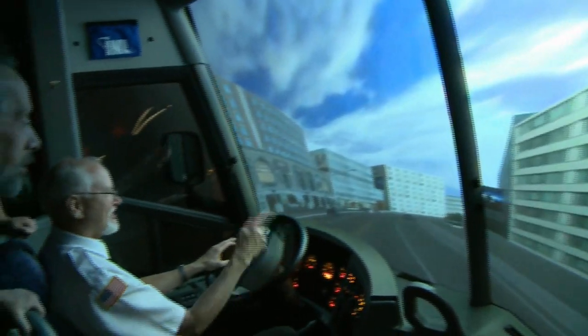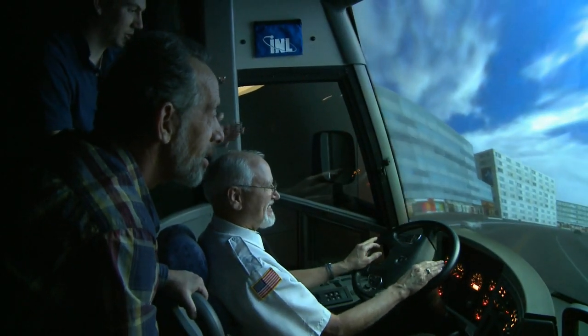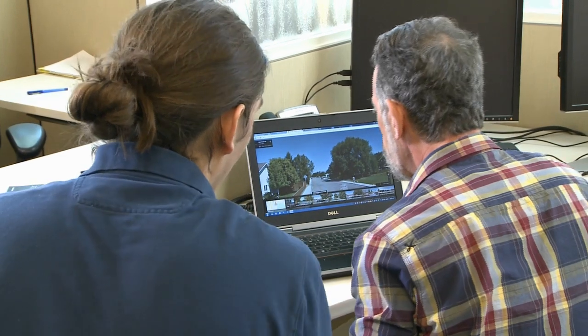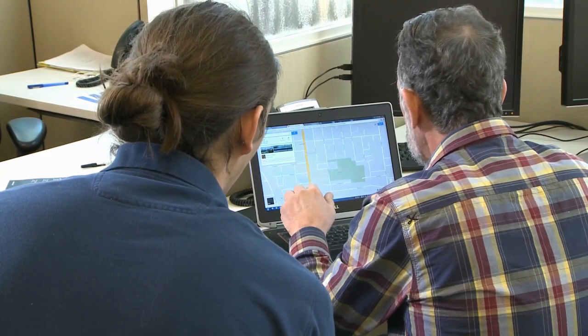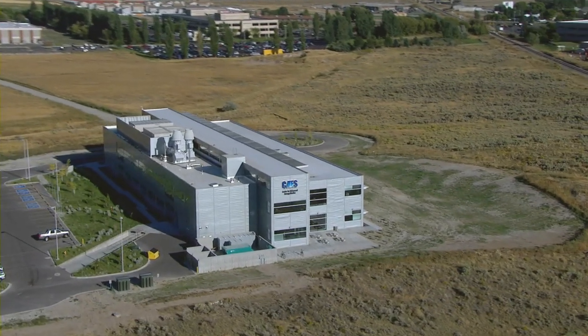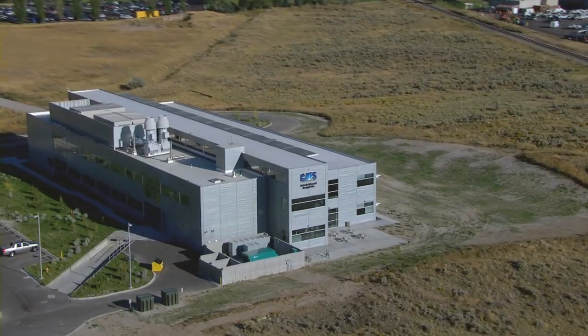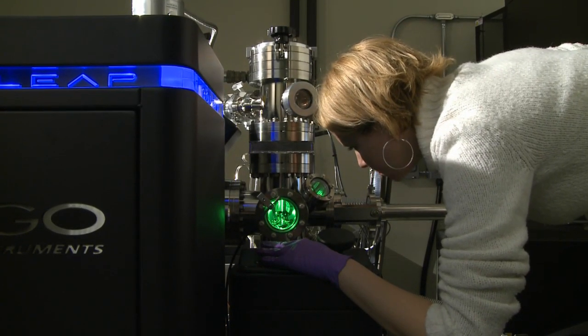They analyze how drivers engage with each other, technology, and their driving environment. Researchers are gleaning data on human factors, or the interaction between operator and machine, to learn how people behave in response to changes in road conditions, weather, and routes. The Heavy Vehicle Simulator is located at the Center for Advanced Energy Studies, a public-private research enterprise on Idaho National Laboratory's campus.